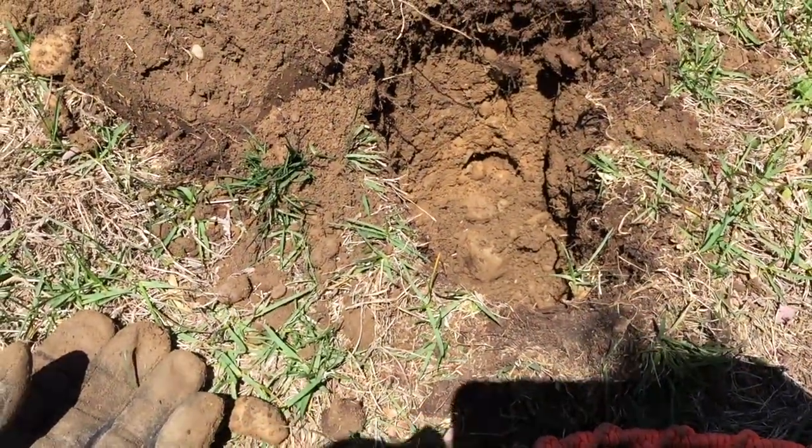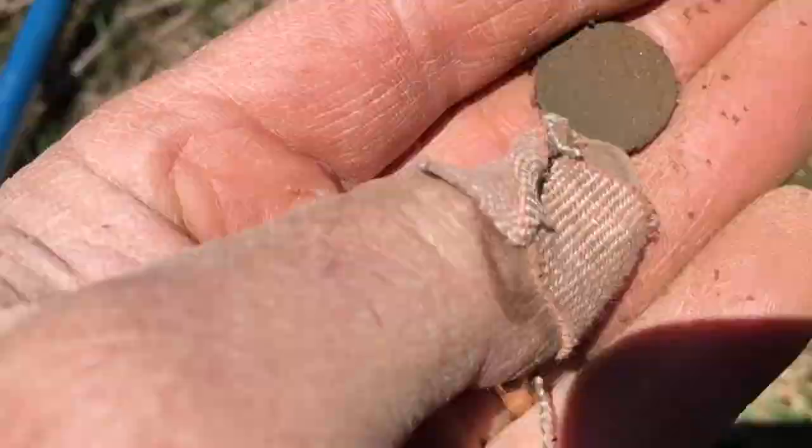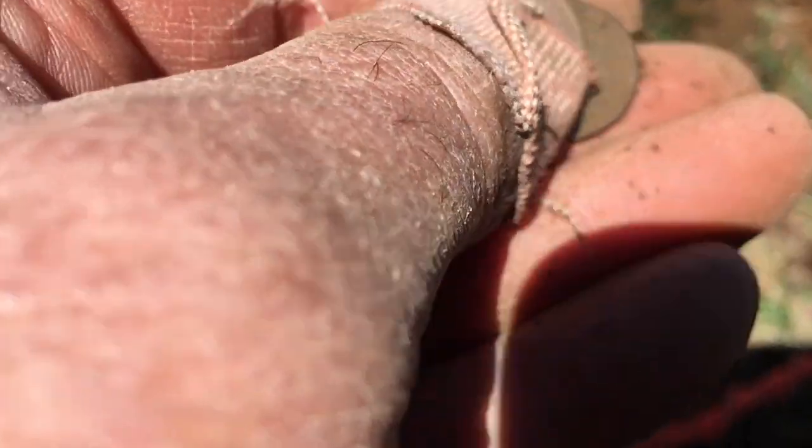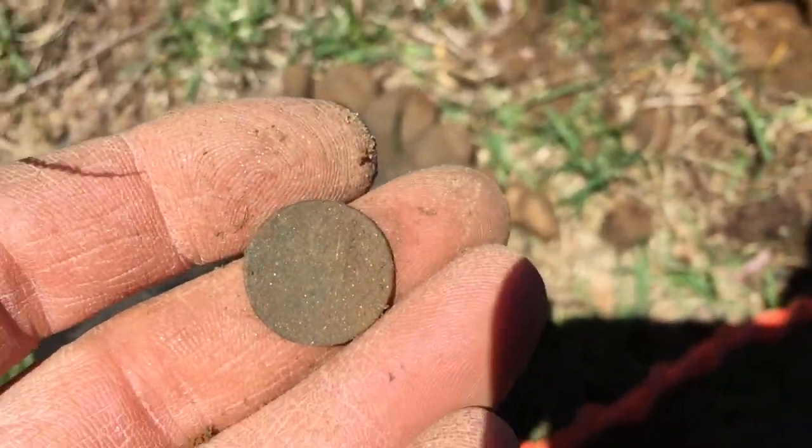Today's Sunday, April 22nd, and it looks like my first coin is a wheat. I'm gonna have a problem rubbing today — yeah, it's a wheat. Pretty deep. On to the next.